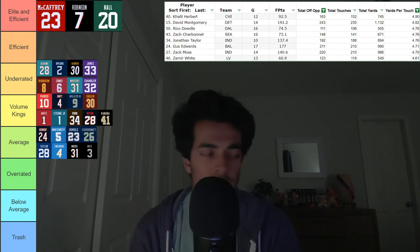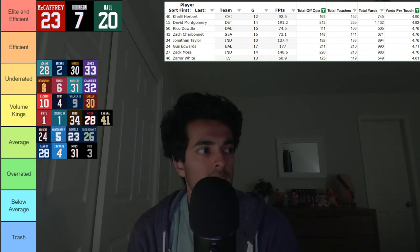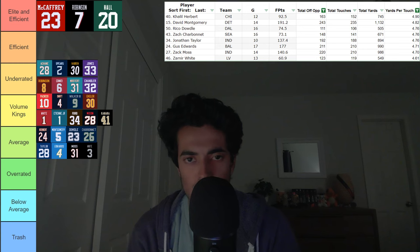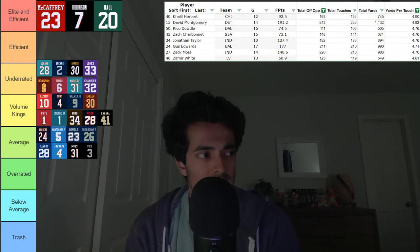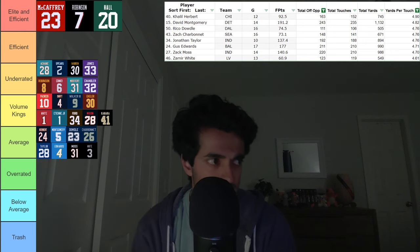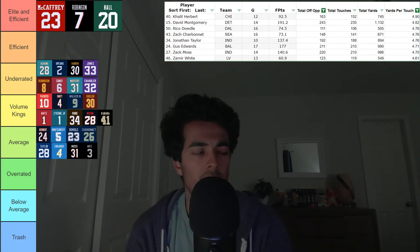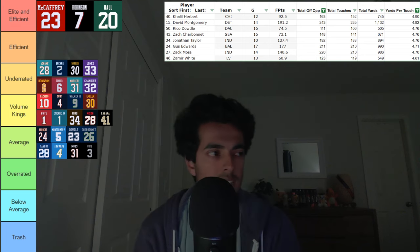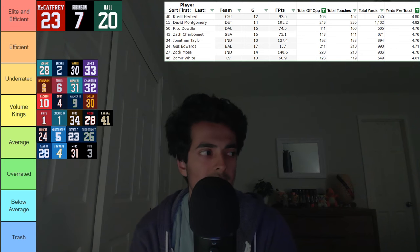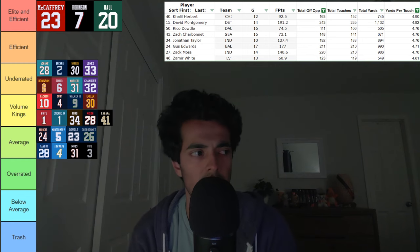After that, we've got Rico Dowdle. He had the fewest offensive opportunities of anyone in this tier — about 111, so quite below the 250 threshold — but he is just an average guy. Heading into next year, it's just about how much he sees. I don't think he's gonna see enough touches to be considered a volume king, but worth keeping in mind that he's at least average in his efficiency because we will get to the rest of the Cowboys backfield a little later.